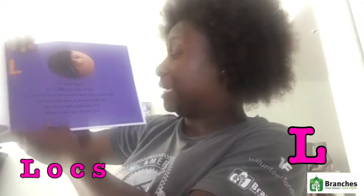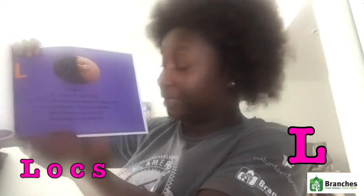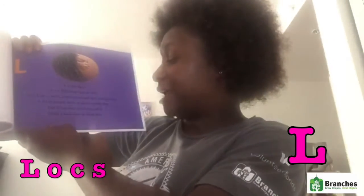L is for locks. It's a different type of style, one that is more permanent and lasts a long while. A lot of people do it; it grows really fast. And if you take good care of it, then a long time it shall last.